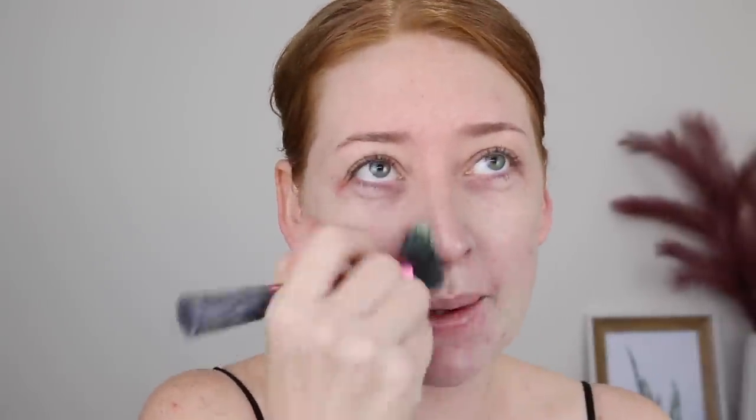I want to do these chatty style videos maybe once a month but I need a creative title for them. I don't just want to call it a chit chat get ready with me because I feel like it's a bit impersonal and boring. The only thing I could come up with is Tanika Talks and that's not creative at all. So if you have any ideas, leave me a comment down below.